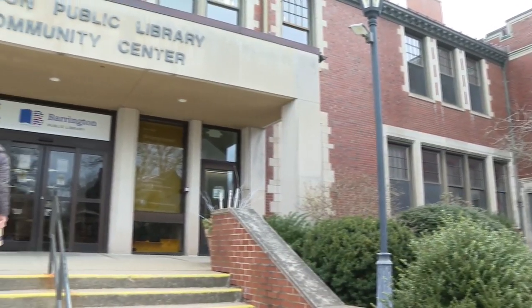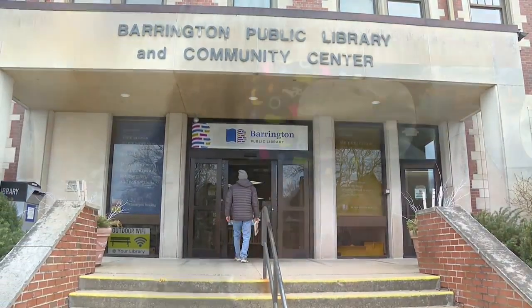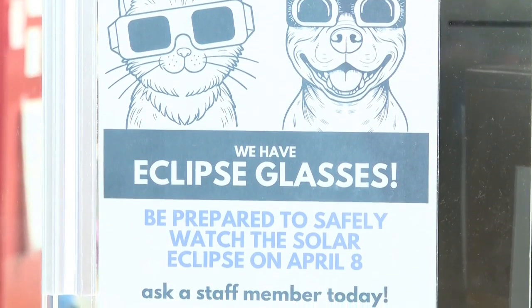The Barrington Public Library is giving them away. After 1,700 people attended the library's last solar eclipse event in 2017, they've ordered more this year — 2,000 glasses to give away to the public, available at the circulation, reference, and children's desks.